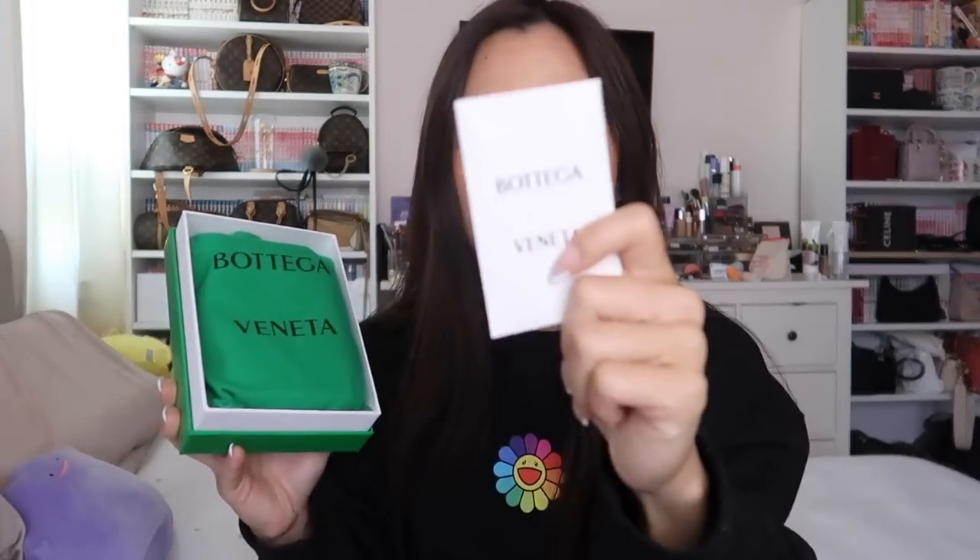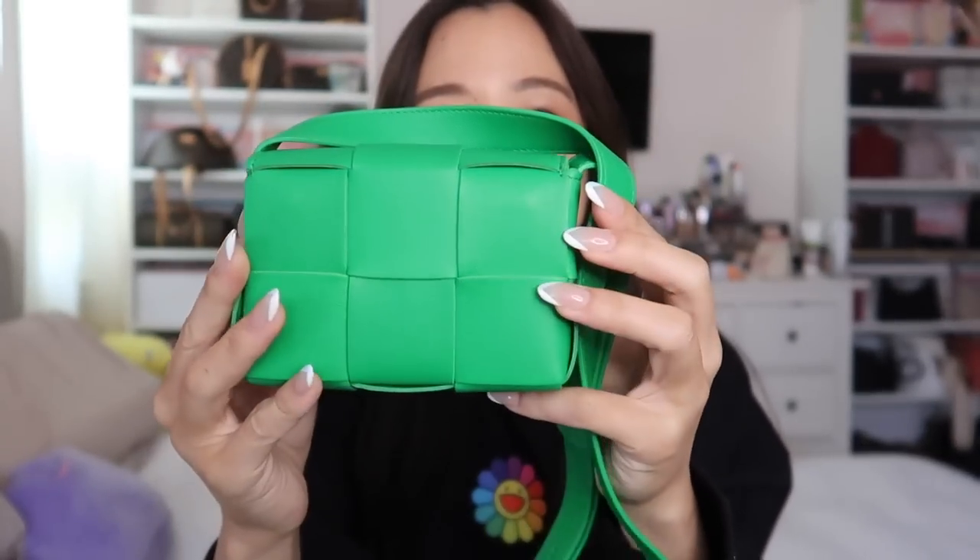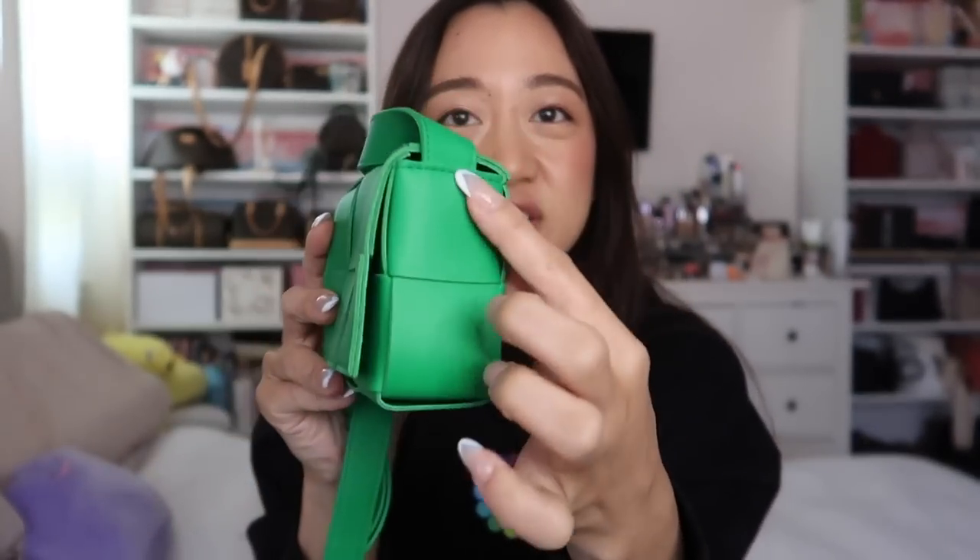I don't know what this is — probably a care booklet. I'm actually surprised there's even a dust bag in this, I didn't expect much. Okay, are you guys ready? So I got the mini cassette in the Bottega Veneta green color. I should probably look up the actual name for this color, but look at it — look how tiny it is! It's like six squares, two on each side.